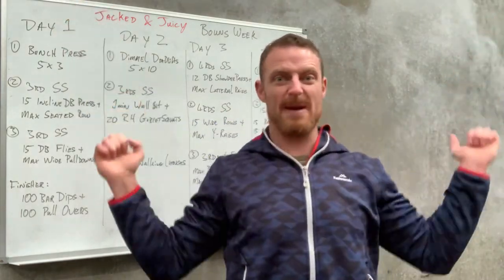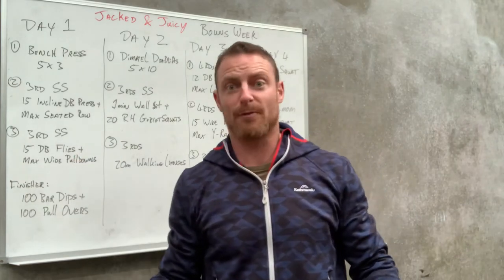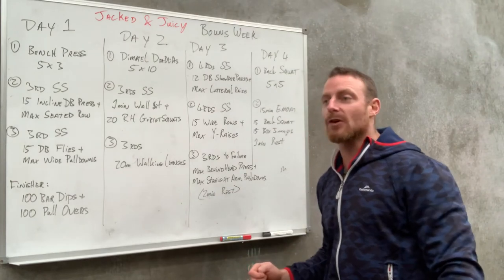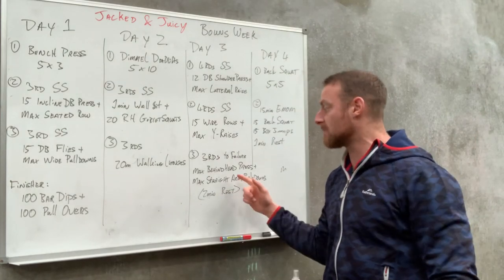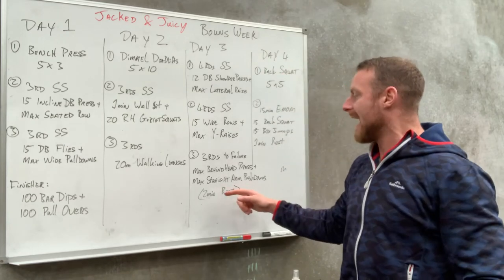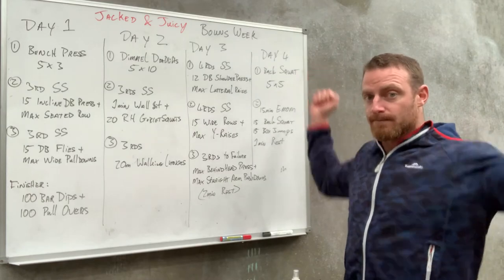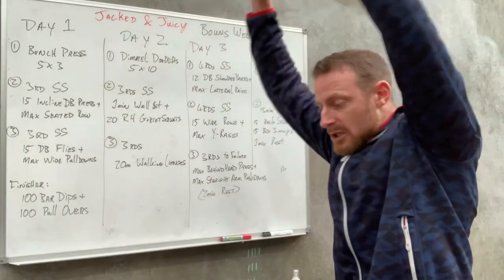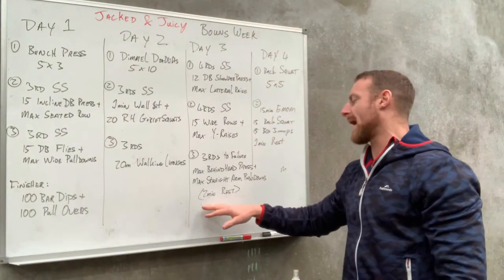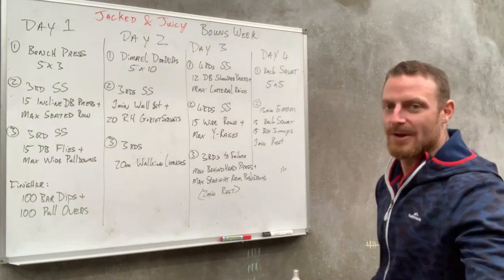Maybe the 20 kilo bar will be enough. If you haven't done it before, definitely the bar will be enough. If you're a weightlifter used to snatching, you might have the mobility — but this will improve that mobility behind the head, hitting the back of the shoulders. Max reps into max straight arm pushdown with a cable or rubber band. Give yourself two minutes rest, then go again.